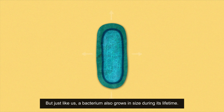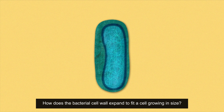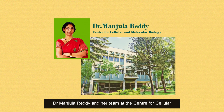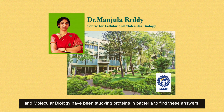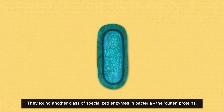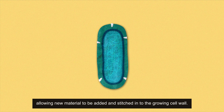But just like us, a bacterium also grows in size during its lifetime. How does the bacterial cell wall expand to fit a cell growing in size? Dr. Manjula Reddy and her team at the Center for Cellular and Molecular Biology found another class of specialized enzymes in bacteria — the cutter proteins. These cut the existing cell wall, allowing new material to be added and stitched into the growing cell wall.